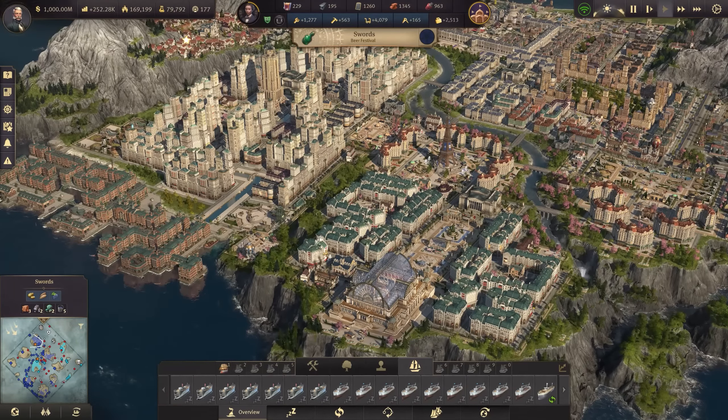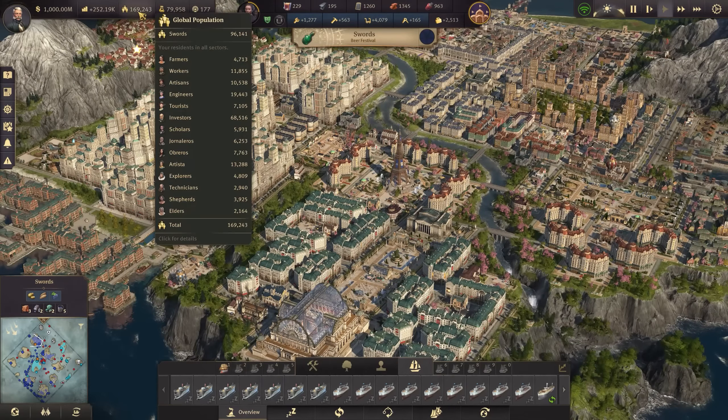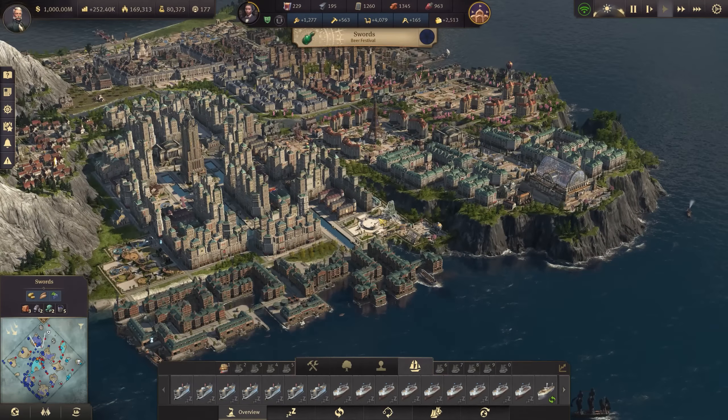A little bit of time has passed between episodes while I was farming some items in the Research Institute, which we'll hopefully see soon. We're pretty close to crossing that 170,000 population threshold. We should get there once we start delivering some of these goods this episode. All right, let's begin.